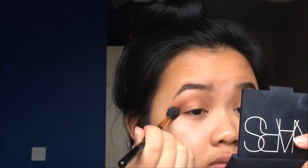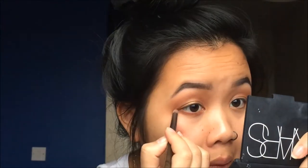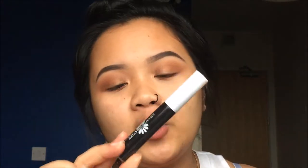Then grabbing the big fluffy blending brush again, because you can never blend enough. For my lower lash line I'll be taking a pointed brush with the same crease color — this really nice brick color — putting that under the waterline. For the inner corner I'll be taking the same lid color and putting that in that area.